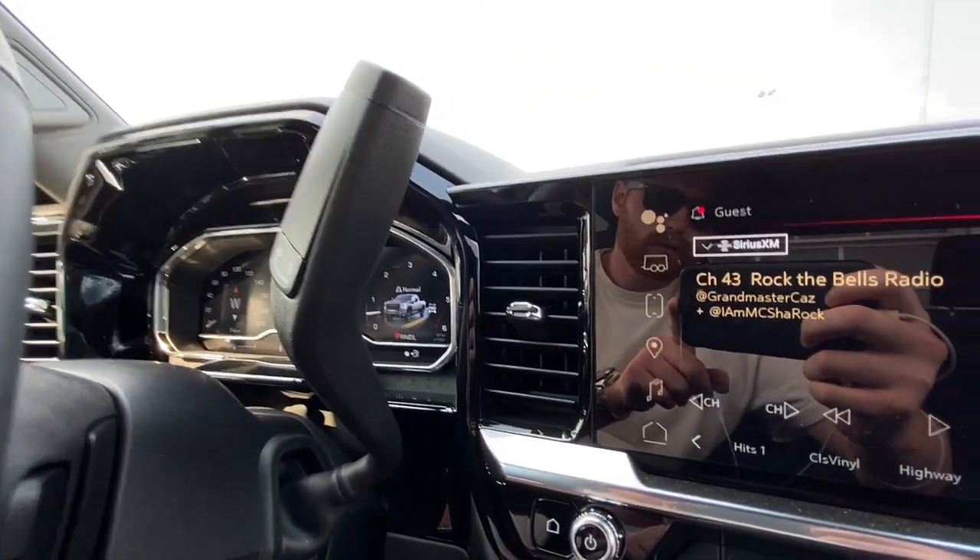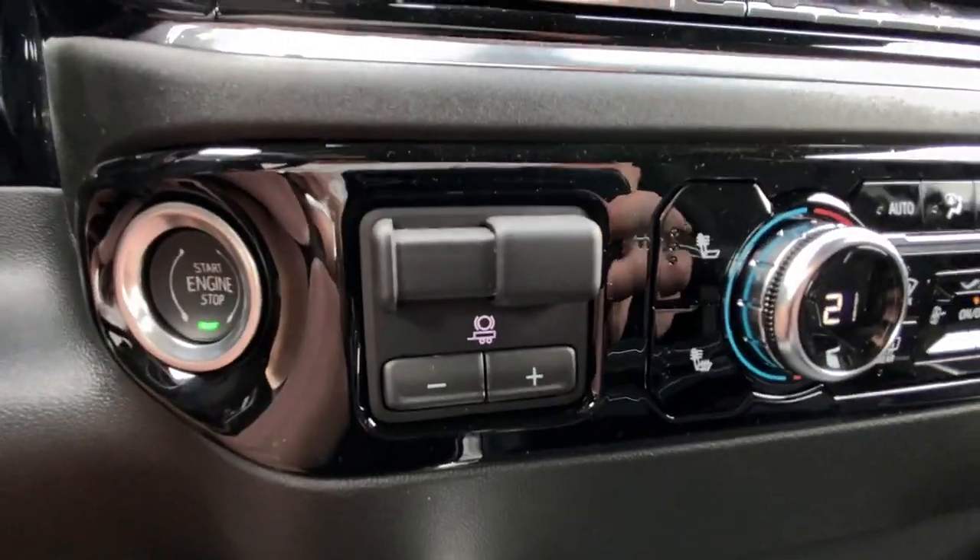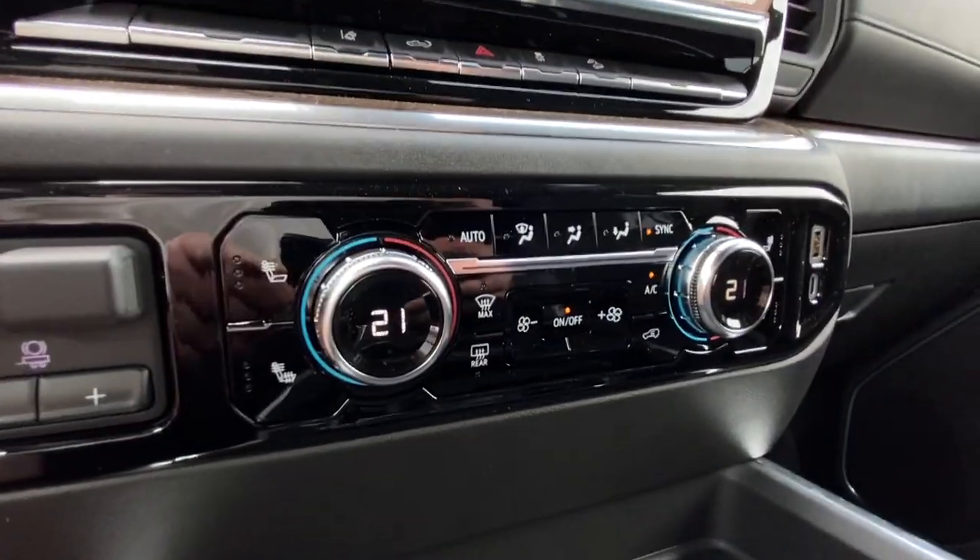The interior also features a steering column shifter, push to start ignition, integrated trailer braking, and dual zone climate control.